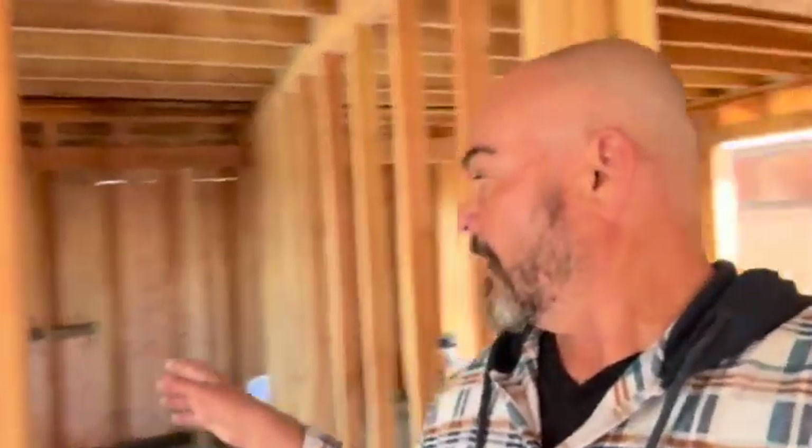Come down this hallway and then you have bedroom one, which is a little over 100 square feet with a large closet along the whole side of the bedroom. Bedroom two is the same — a little over 100 square feet with a large closet on the back side. Very important if this is going to be a rental. It's also going to have a large walk-in laundry room — not just a laundry closet — plus a good-size bathroom with a shower-bath combo.